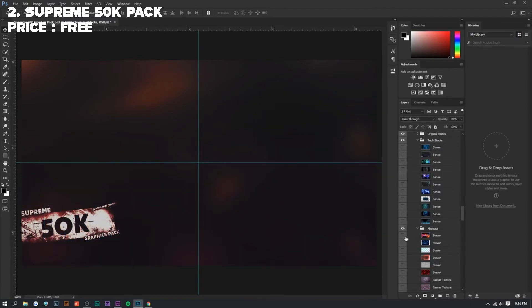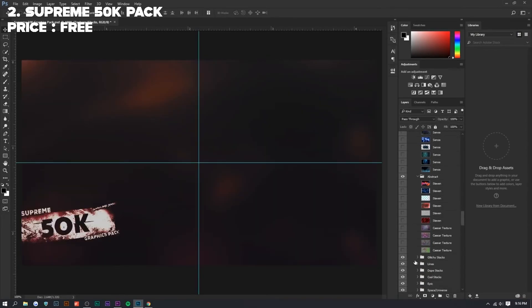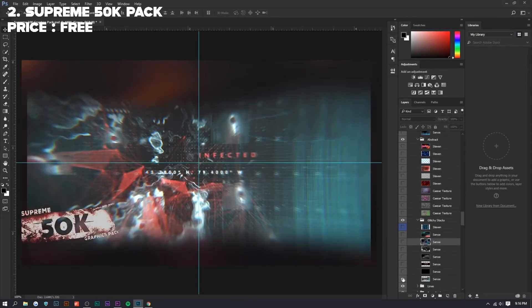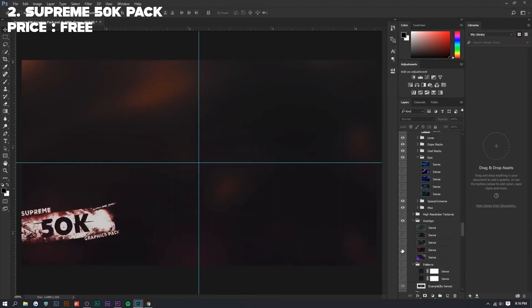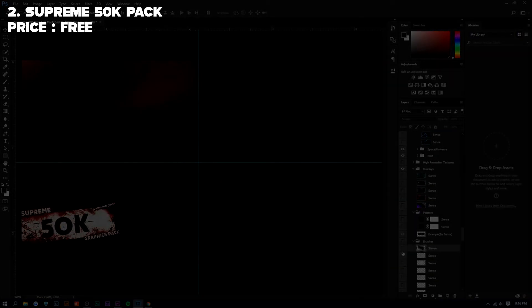For second place we have the Supreme 50K Graphics Pack by Steven Van — I'll have the other creator's name up on screen as well. This pack is absolutely massive, with color corrections, stock overlays, smoke effects — it's a huge pack. For this to be a free pack is mind-blowing. I've been using this pack for over a year now and I still use it regularly — it's a great pack, you should all download it.